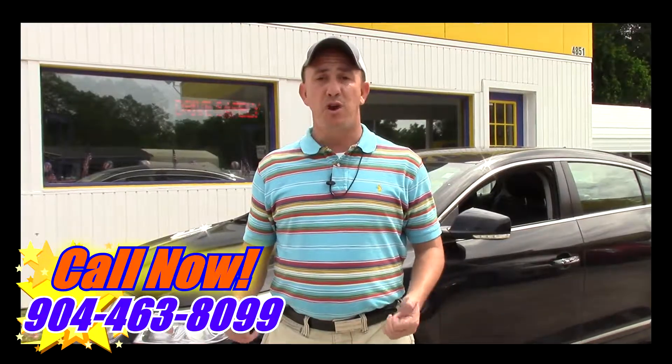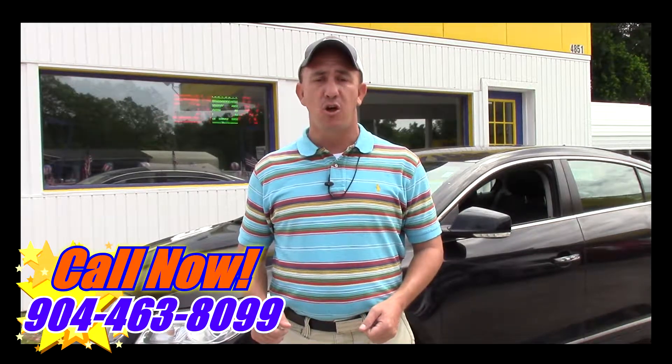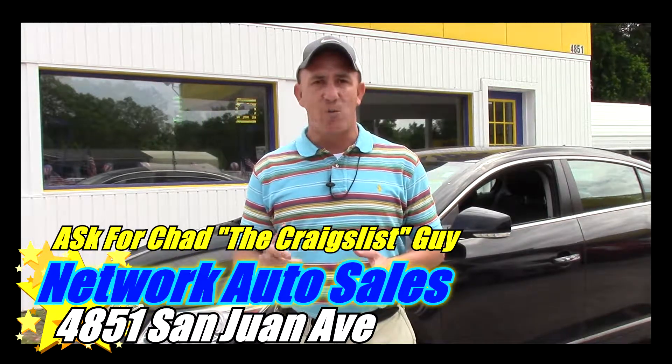That's $300 off. Again, my phone number is 904-463-8099. I'm located on the west side of Jacksonville, right on the corner of Cassat and San Juan Avenue. The physical address here is 4851 San Juan Avenue.